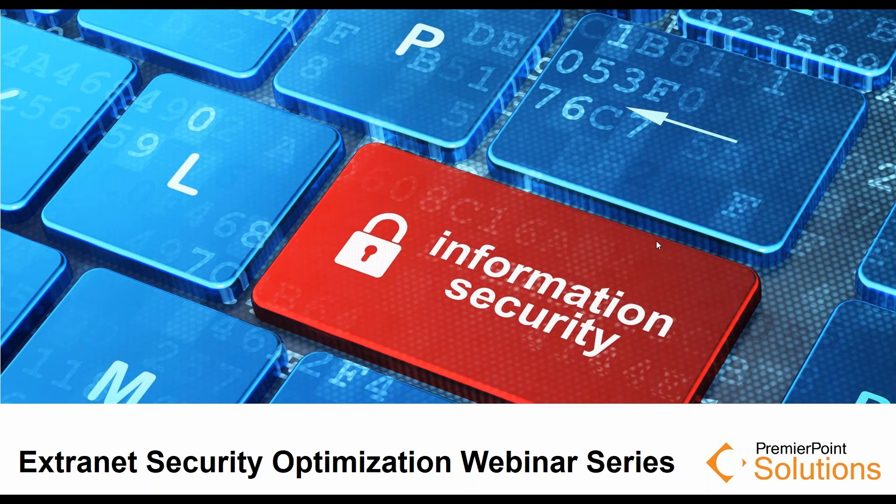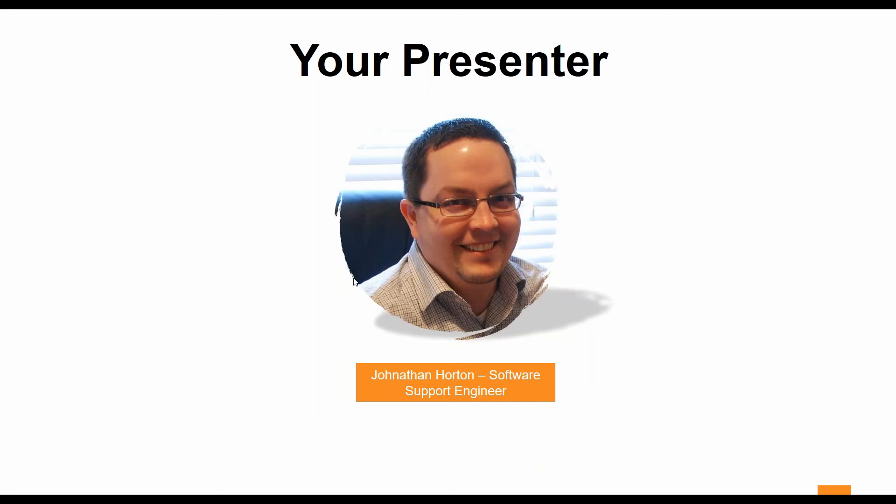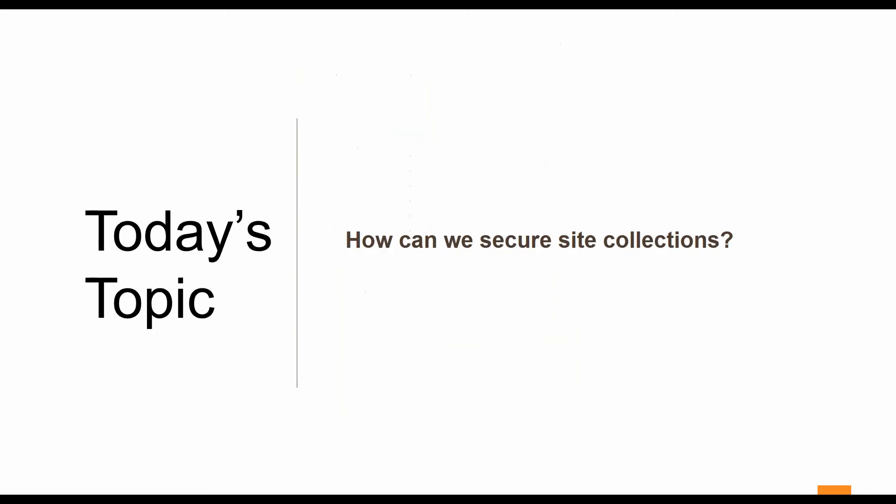Good morning. Thank you for attending the fourth webinar in our series on Extranet Security Optimization with Premier Point Solutions. In this series, we plan to take about 25 minutes to show you some features that will help you secure your SharePoint Extranet. Today's presentation will probably run about 15 minutes and then have some time for Q&A afterwards. I'm Jonathan Horton, a support engineer at Premier Point Solutions.